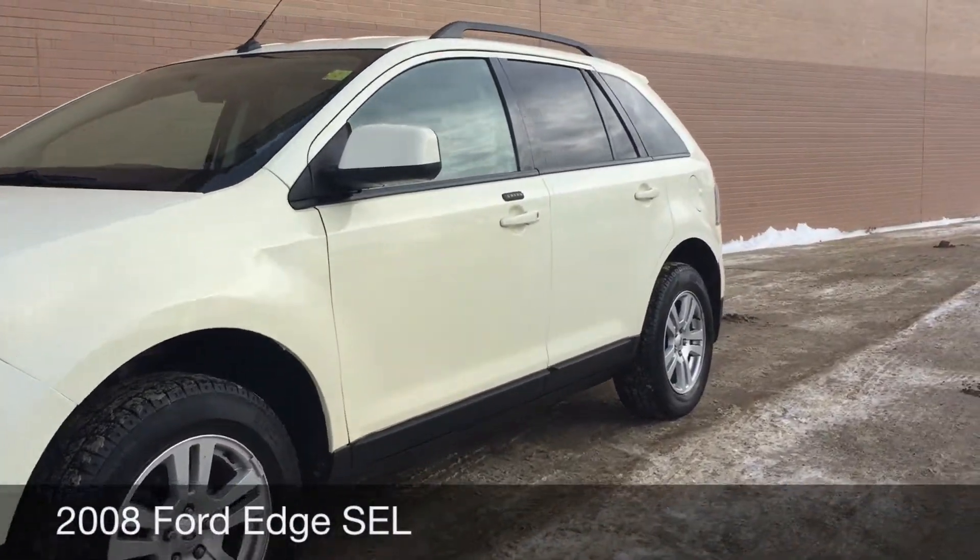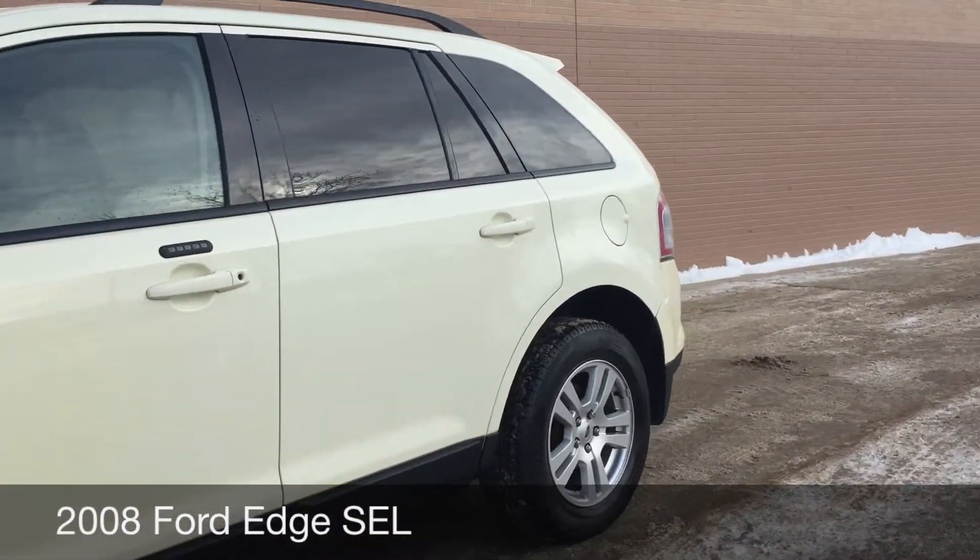Hey Rides, I have two locations. This here is a 2008 Ford Edge SEL.